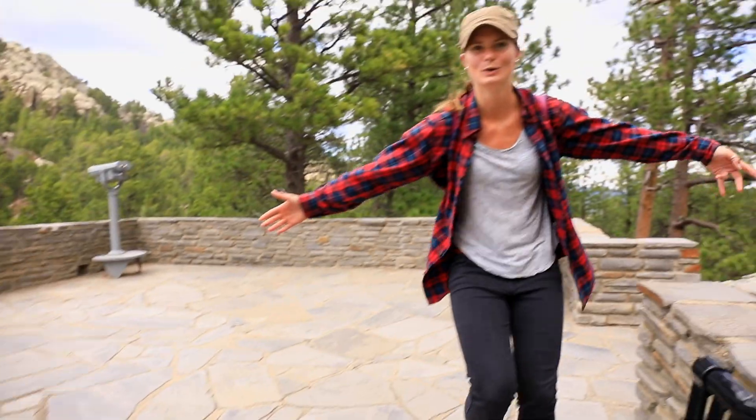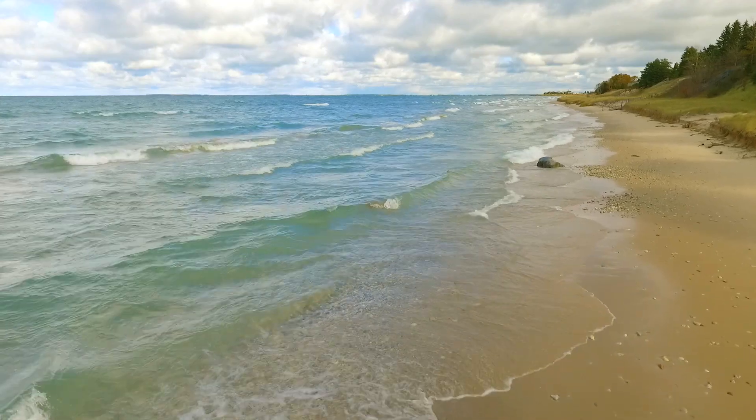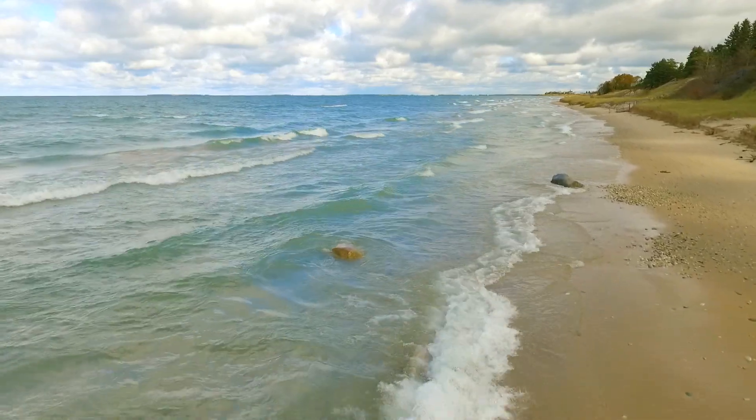We are headed to the Crooked Tree Arts Center. I'm Steph — three years ago I had never even heard of the Petoskey area, but then I fell in love and moved here with my husband.